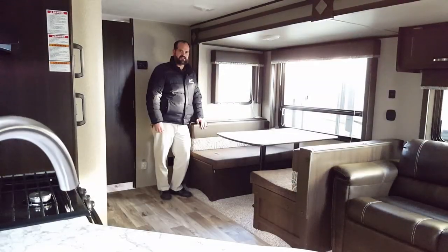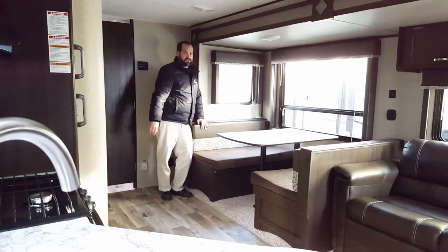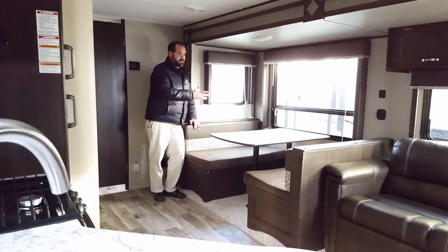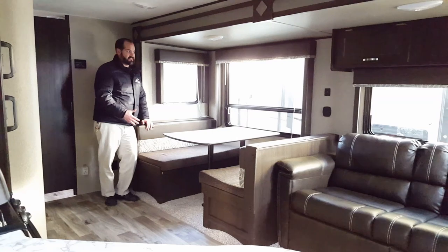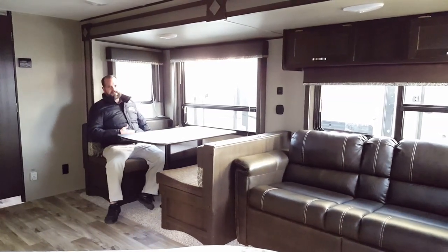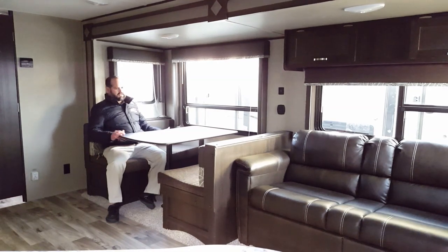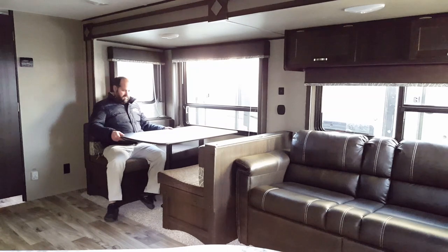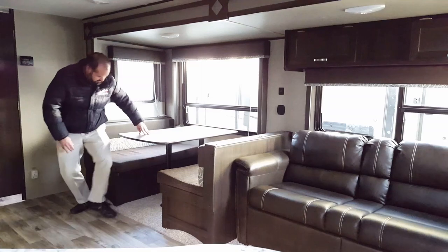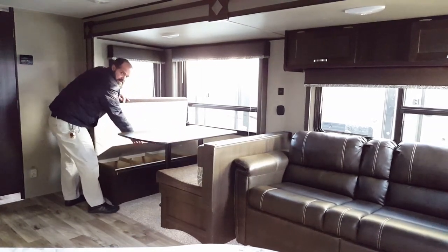Alright folks, we're on to the fun part — the inside. If you notice on the side of the slide-out, we have a window here and a window there, so it gives you natural light. Some companies don't have a window on either side, making it very dark and claustrophobic. Now with Keystone, they pride themselves on bigger people having room at the dinette to sit, so you have plenty of room for four people here. This table does remove and drop down into a bed so you can sleep two people here, with storage underneath both dinettes.